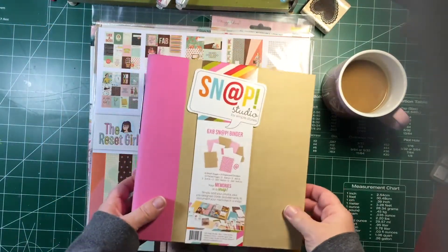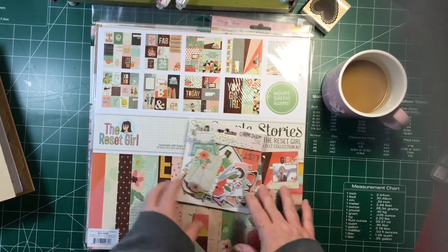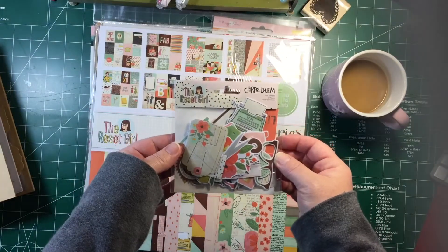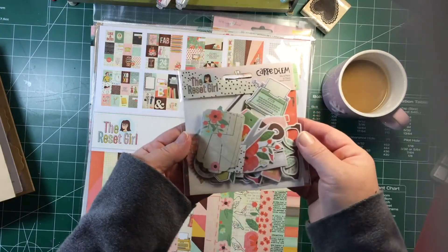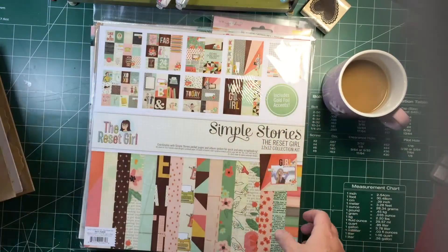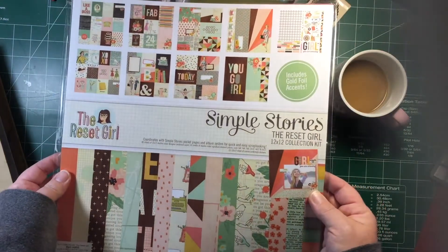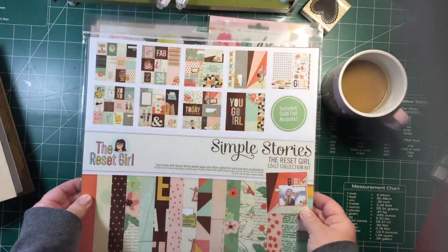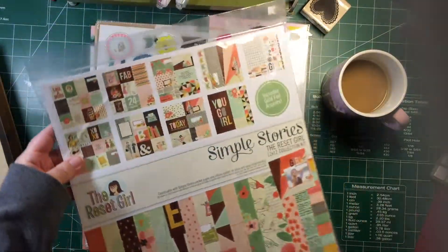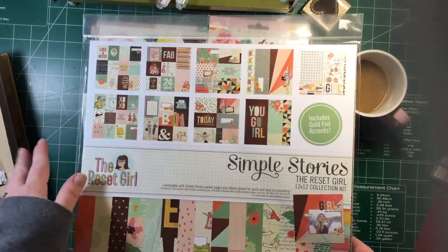I was loving the Reset Girl collection and my local scrapbook store had it. I picked up the little bits and pieces pack — lots of fun little pieces. I know everybody's already seen these; it's older and it's kind of hard to find newer stuff locally. I also got the Reset Girl collection kit. I'm so excited to use it — I love all the vintage little bits, especially the vintage girls. I might do some type of album with my new snap album using this collection.